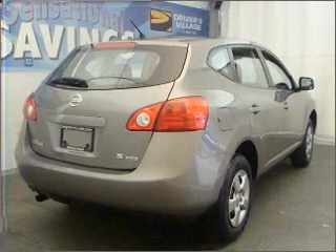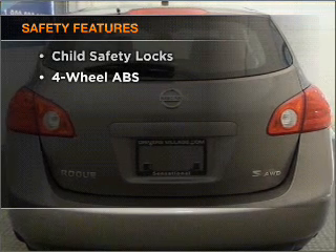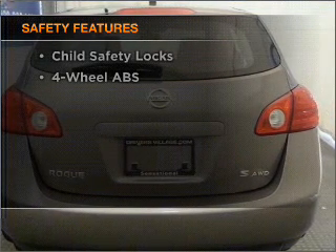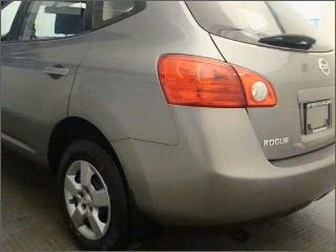The anti-lock braking system will help deliver you safely to your destination. If safety is a high priority, rest assured knowing that these top safety components are included: stability control. Call today to schedule a test drive.